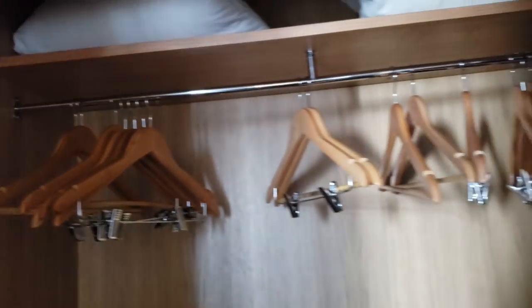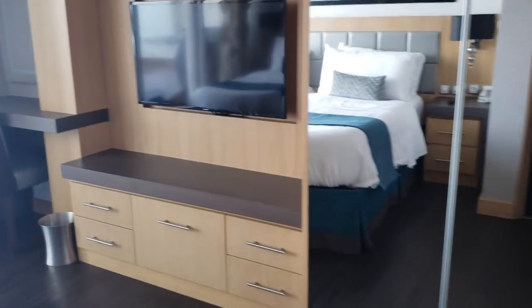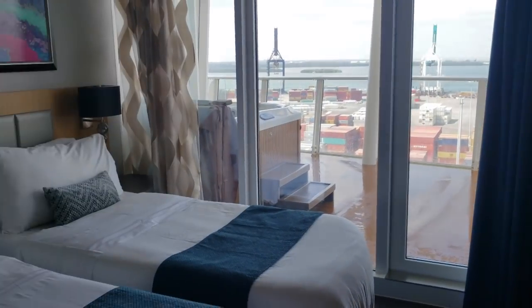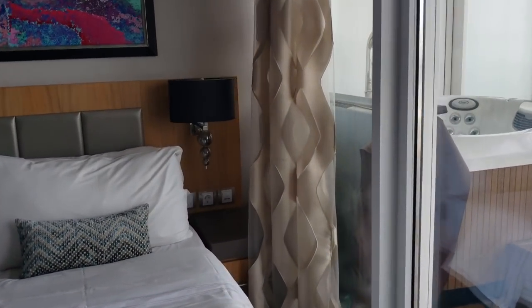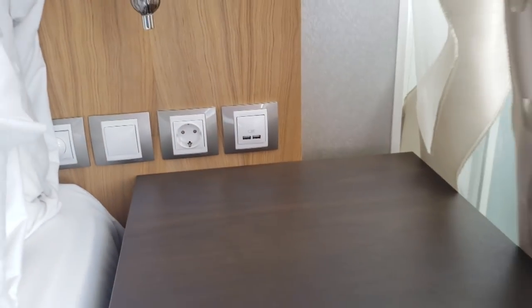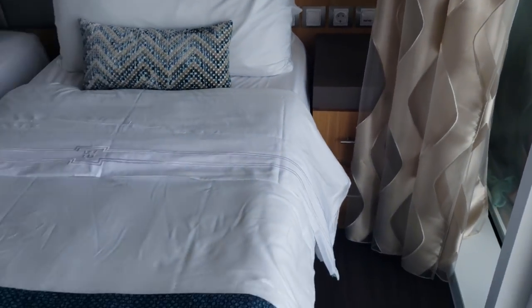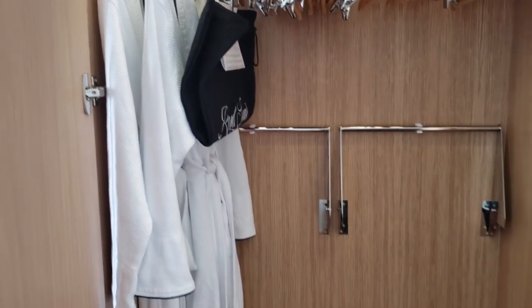The closet has plenty of hangers where you can get organized. Depending on how you want the room arranged, you can have two twin beds or push them together and have a king. There are some outlets on the side of the bed for USB cords to charge your phone, with a nightstand right by the side of the bed. There's also a smart TV and another closet with your robes and plenty more hangers.